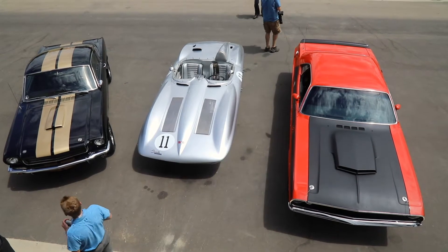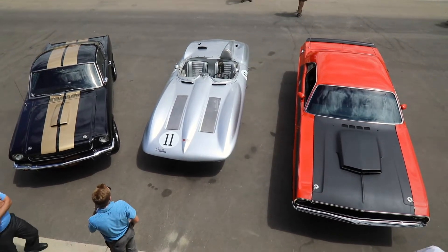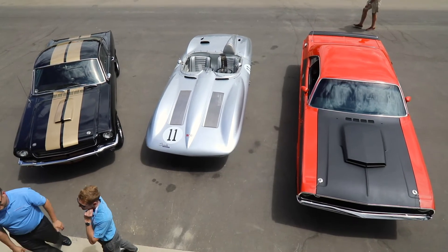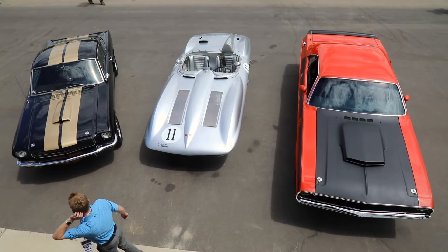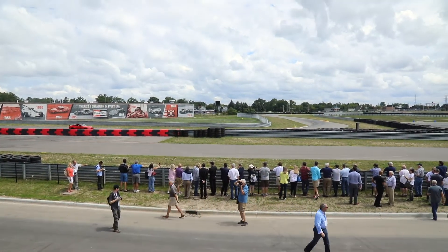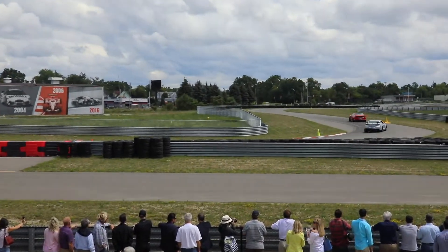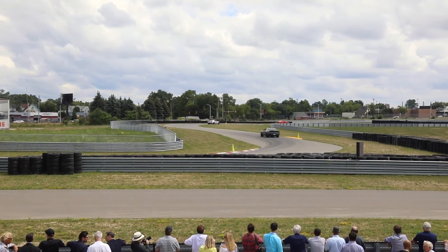I forgot to mention that we also went to the M1 Concourse, which was a killer racetrack slash garage setup. They had garages that you could buy and set up your cars at, and then you could drive them right on the track, which was literally right in front of your garage. While we were there they were racing the GT350R, the Chevrolet Camaro ZL1, and the new Dodge Hellcat Challenger. So that was pretty neat as well.